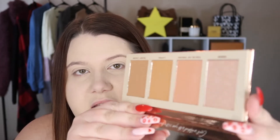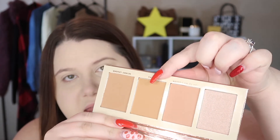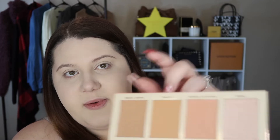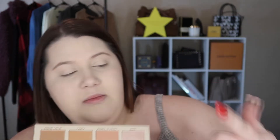Some of these are probably going to be pushing it for me because I'm so fair — both creators seem to be more of a medium skin tone, so it's more geared towards their skin tone. But we're gonna make it work. I feel like this shade will work for me, I could probably make this one work, but this darker one I don't think will.